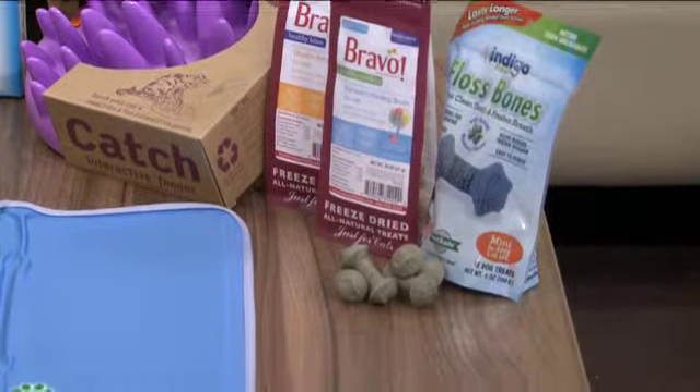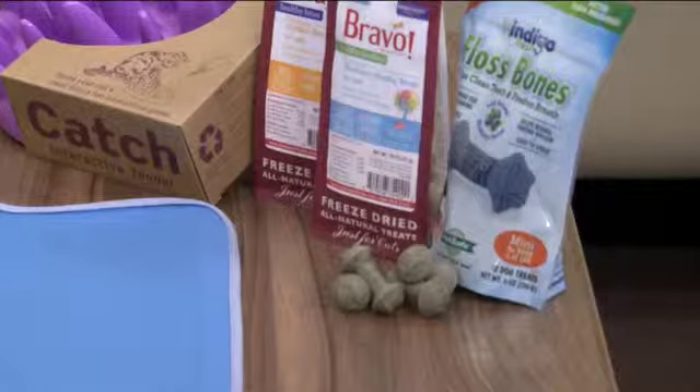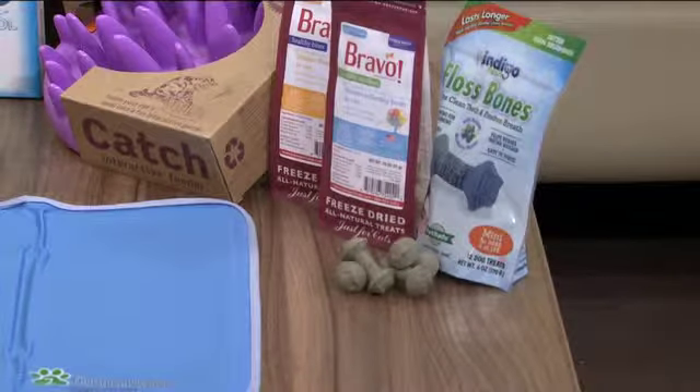Treats are a booming market. We have Bravo — they have a new freeze-dried healthy bite cat treat. Very healthy, beautiful treats. When looking for treats and food, you want to look for the Made in the USA label.